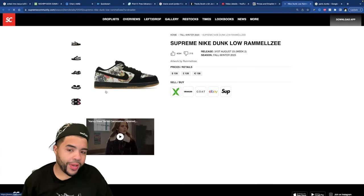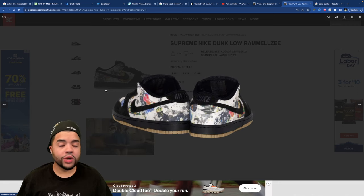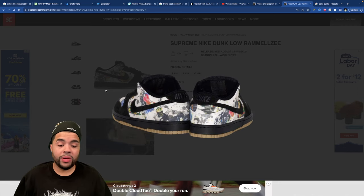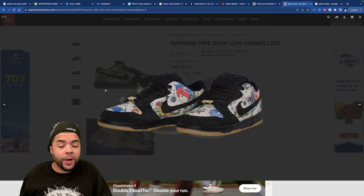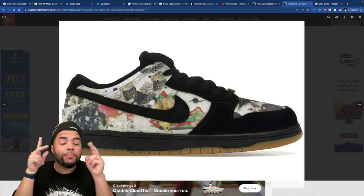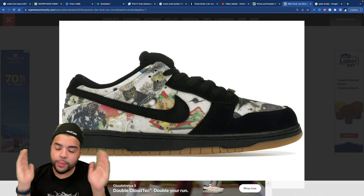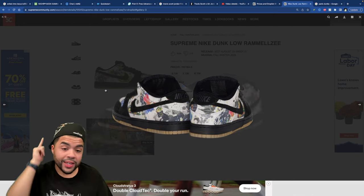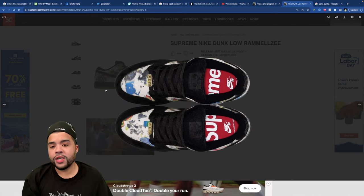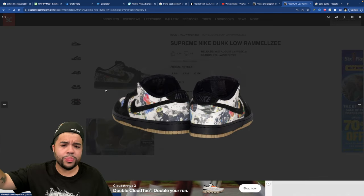The black pair is equally fire — I don't know what direction I'm taking it this week. I wouldn't mind getting either colorway. Hopefully shorty can help me scoop the opposite pair. Let me know if you're picking up the Ramelzi Dunks this week. We've been seeing these leak for about half a year now, and the fact that they're finally dropping — the hype is still there. I just need them in my collection.